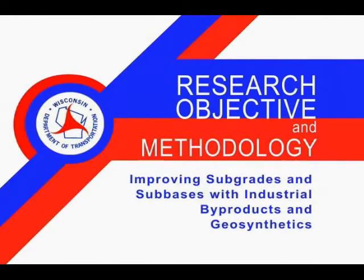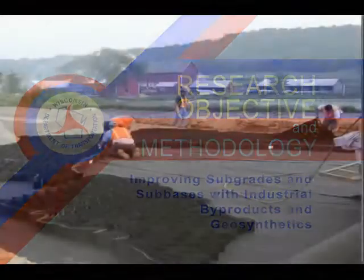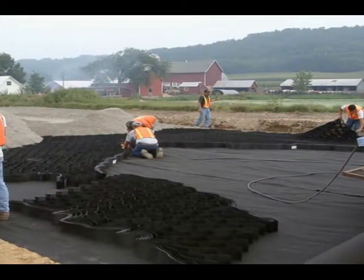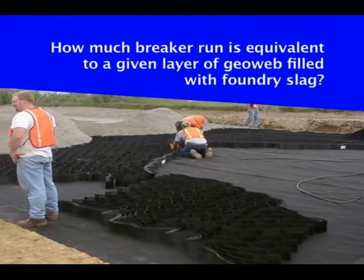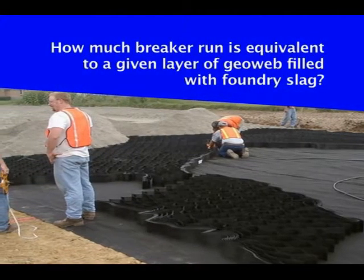The Wisconsin Highway Research Program asked investigators to determine the utility of these alternative materials in subgrade and subbase improvement and their relationship to each other — specifically, how thick a layer of one option needs to be to match the stability provided by a given layer of another.